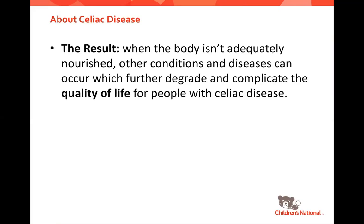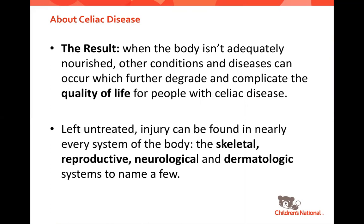When the body is not nourished, other conditions and diseases can happen, which complicate the quality of life for people with celiac disease. If we don't treat celiac disease, injury can happen in almost every system of the body — it can affect our bones, reproduction, cause neurological symptoms, skin rashes. Those are just a few of over 300 symptoms that have been related to celiac disease.